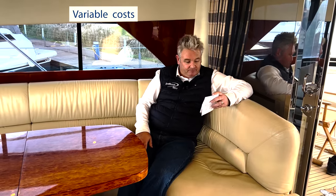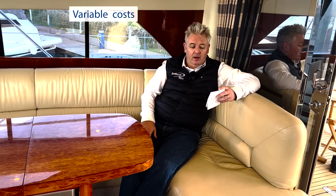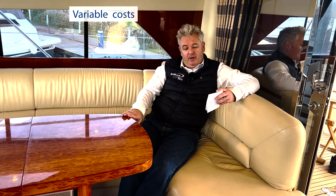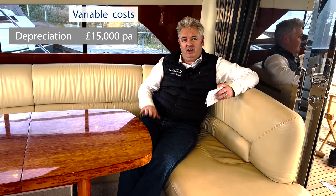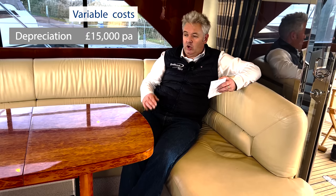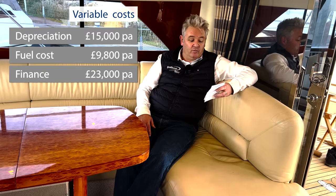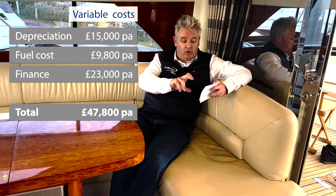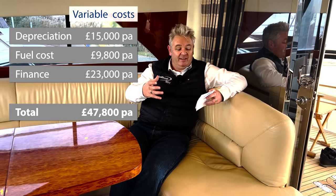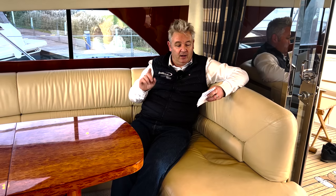Variable costs: the boat is £295,000 having done most of its depreciating from new at around £600,000, but I'd still budget about £15,000 per year for depreciation. Fuel is £9,800 as already covered. Finance repayments including capital are £25,000 per annum. So total variable costs are approximately £47,800 per year. Don't add the fixed and variable costs together — they're presented in separate sections covering different cash-flow considerations.